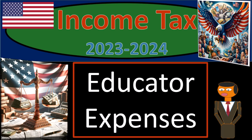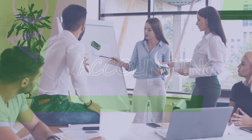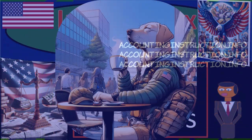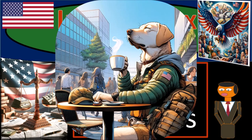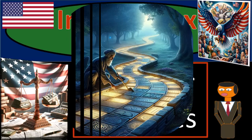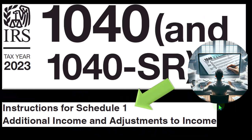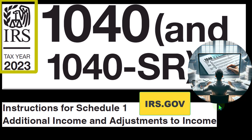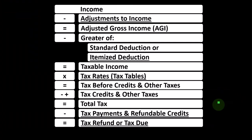Income tax 2023-2024, educator expenses. Get ready because we're laying down the facts about income tax preparation 2023-2024. Most of this information can be found in the instructions for Schedule 1 section of the Form 1040 instructions for tax year 2023, which you can find on the IRS website at irs.gov.